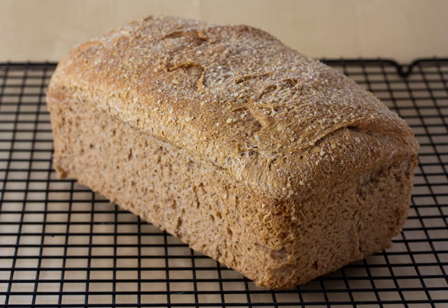Whole wheat bread, or wholemeal bread, is a type of bread made using flour that is partly or entirely milled from whole or almost whole wheat grains. See whole wheat flour and whole grain. It is one kind of brown bread. Synonyms or near synonyms for whole wheat bread outside the United States, e.g. the UK, are whole grain bread or wholemeal bread.